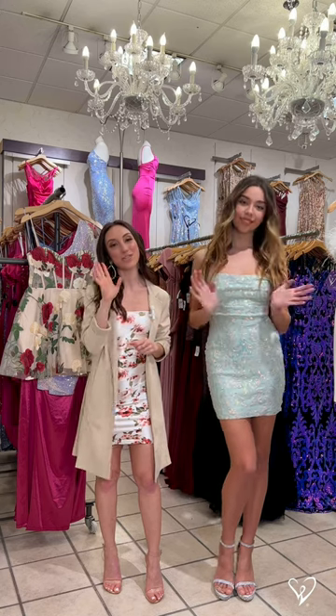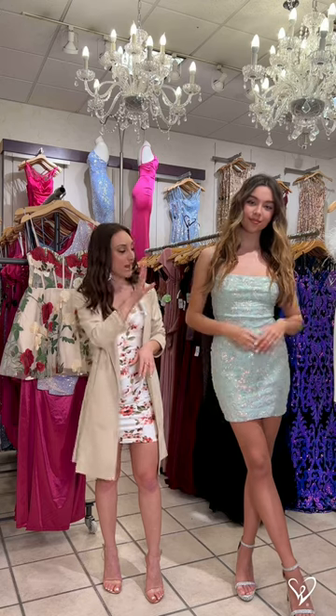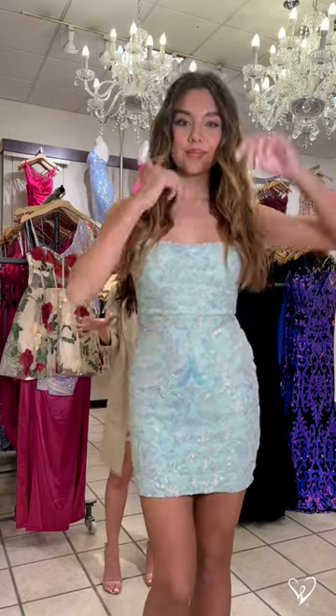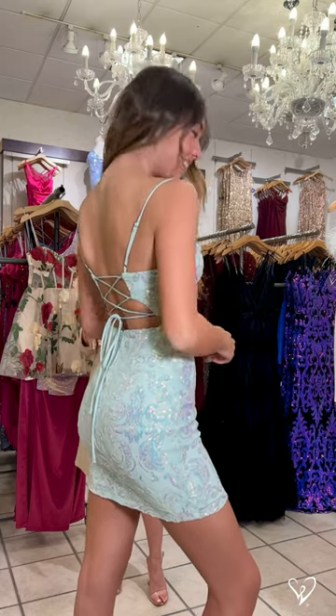We're with Lindsay here today and she's modeling one of our iconic short dresses, which is super popular for prom. I love the sequin scroll pattern — it's iridescent sequin, which really catches the light. Very on trend, and it has our iconic lace up back as well. You guys definitely recognize this style.